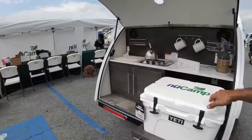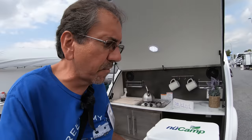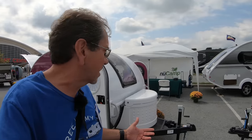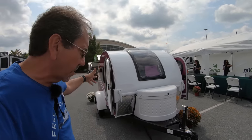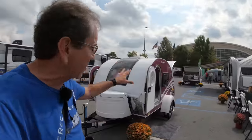You have a cooler back here, an outside kitchen and sink. As long as the weather holds up, these are great units. It's a step up from a tent, and it does fit in a regular garage — so if you live in a gated community or your HOA doesn't want you to have an RV, you can put it inside the garage and they'll never find out.